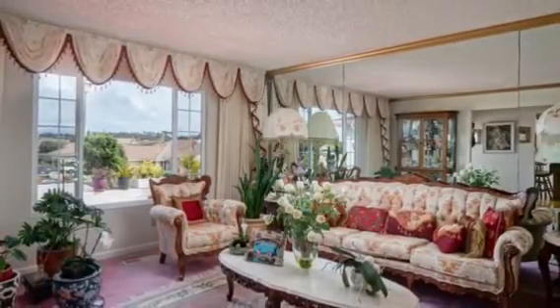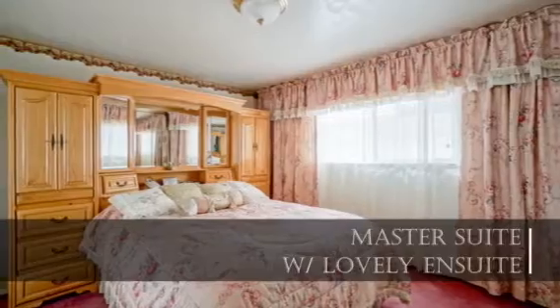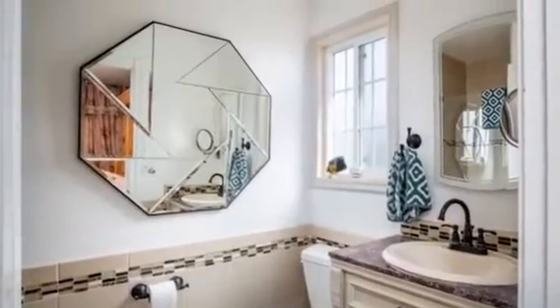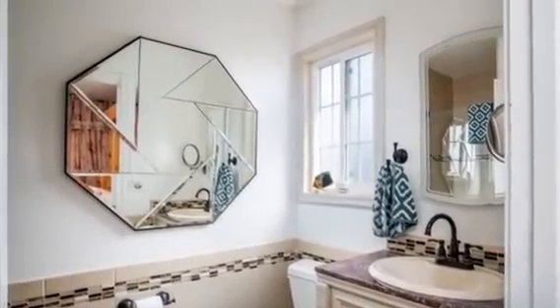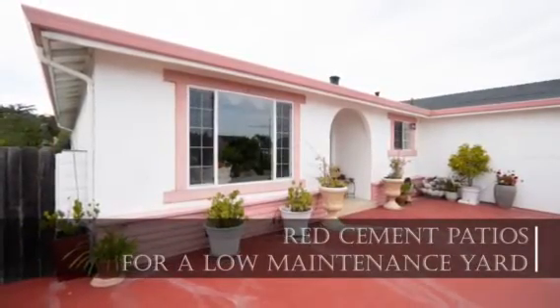The master bedroom is a private, relaxing retreat, while the master bathroom is thoroughly modern and offers all the amenities you expect. The outdoor living space offers another option for outdoor entertaining or a relaxing spot to enjoy a morning cup of coffee.